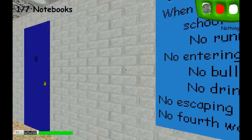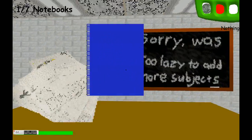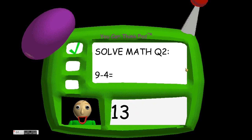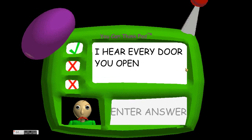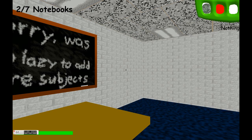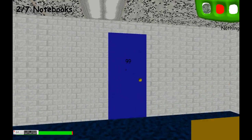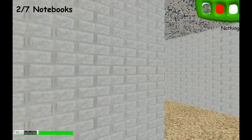Okay, you go in here and then... answer the notebook. There we go. Now we're gonna go get that quarter. Baldi, where's the quarter? Ooh, shiny quarter.